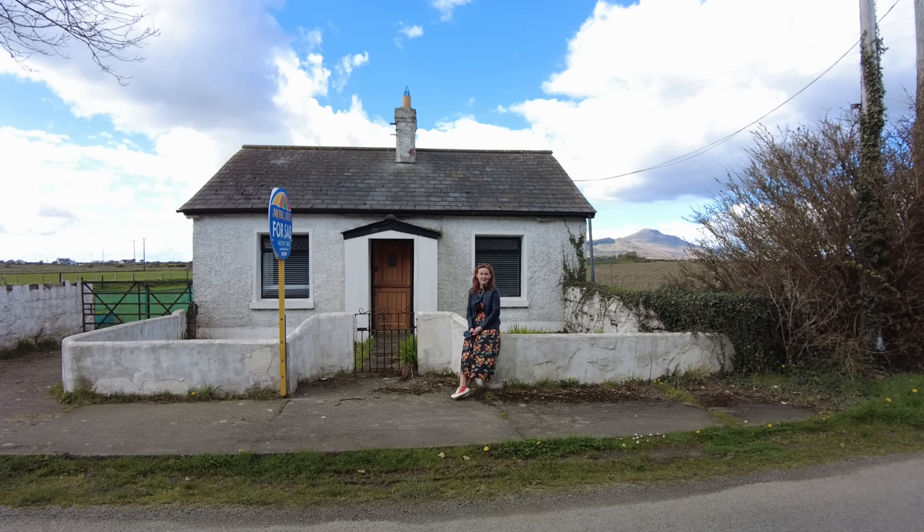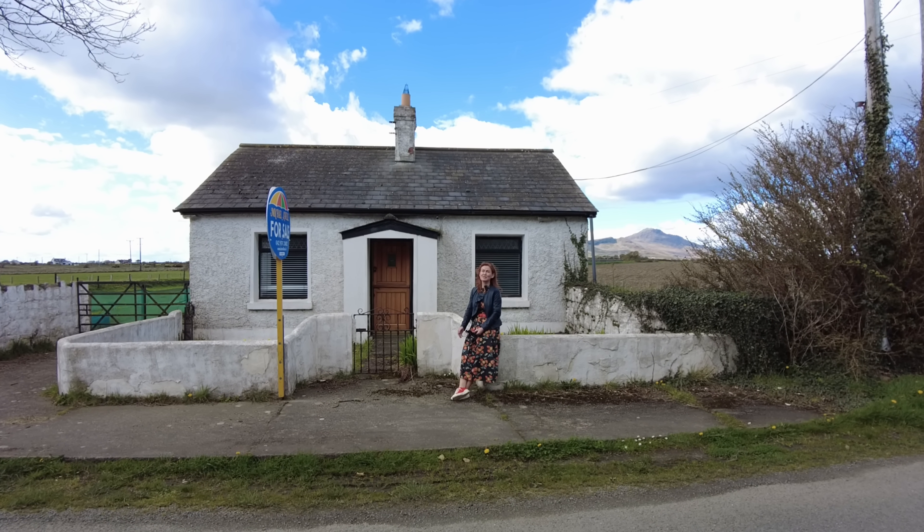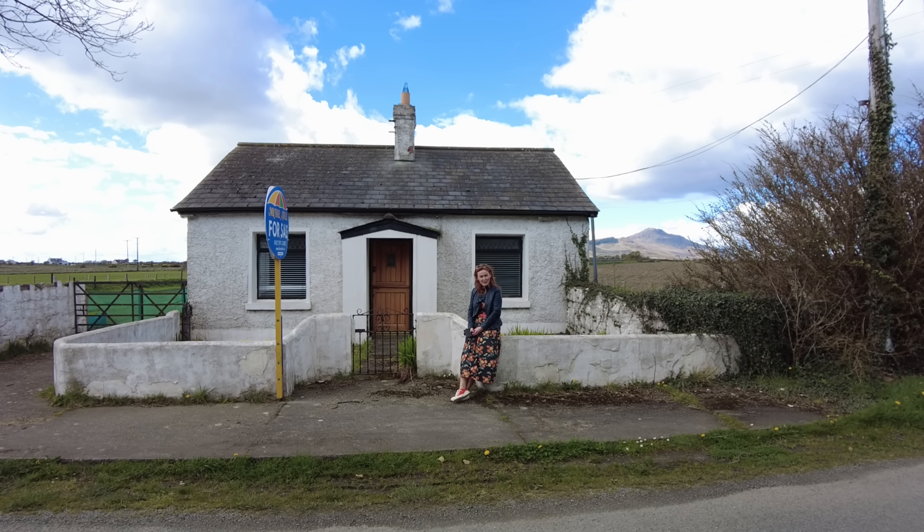Hello ladies and gentlemen, how are you keeping? It's Joanne here and I'm here today to show you this total sweetheart of a little three-bedroomed cottage.